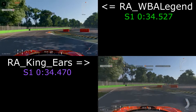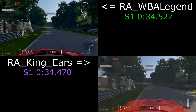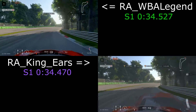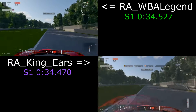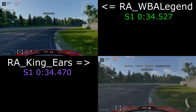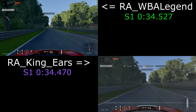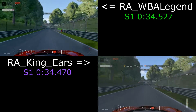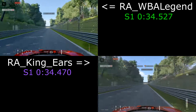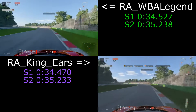Half a tenth in it coming into the second chicane — we use second, King Gears uses third. So again a slight difference but they look very similar. Both go for a late downshift into third. Coming to Lesmo 2 now — we stay in fourth and King Gears drops to third this time, which I think is a tiny bit quicker.